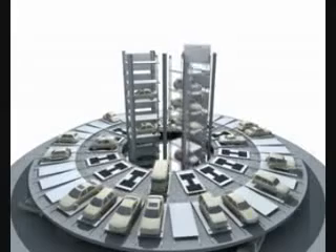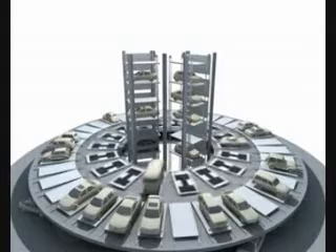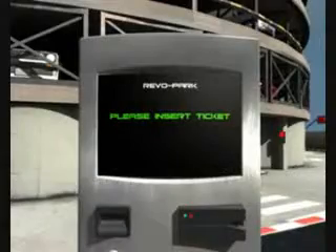As each unloaded forked unit reaches the apex, it pivots through 90 degrees and descends vertically. There are parking bays on the rotating ring and outer stationary parking ring.